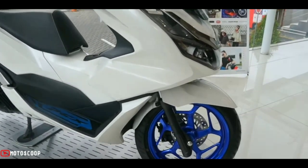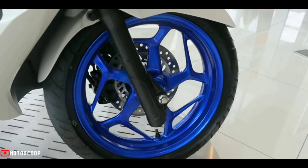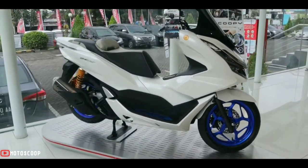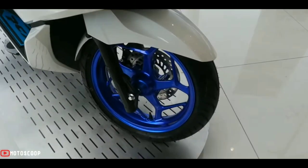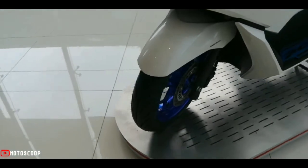A 30-liter utility box gives riders bigger storage space. The PCX 160 is available in two brake variations: the Anti-lock Brake System (ABS) type and the Combi Brake System (CBS) type, both of which come with front and rear disc brakes.